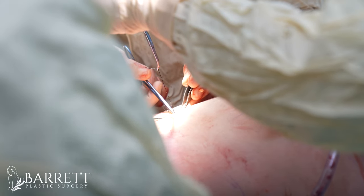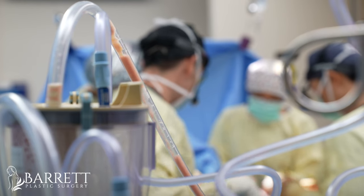We reattach the belly button up higher to make it nice and flat. We can often combine liposuction with the full tummy tuck, but we can also combine that with a mini tummy tuck.